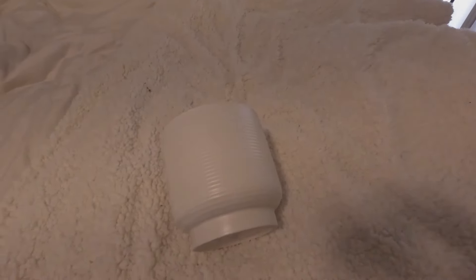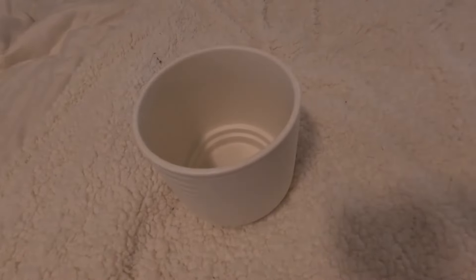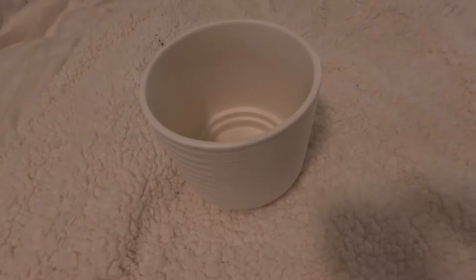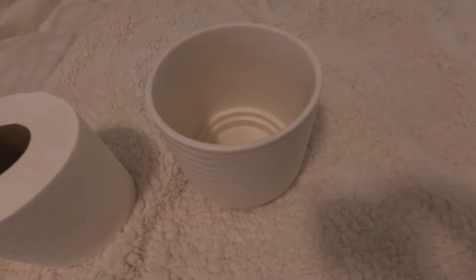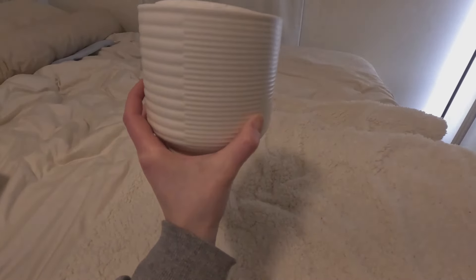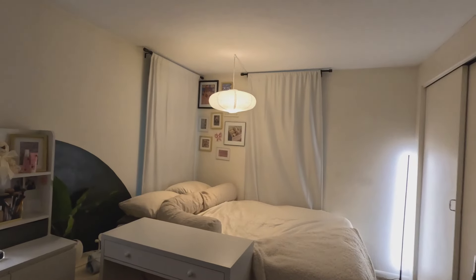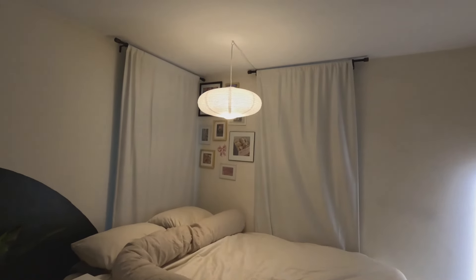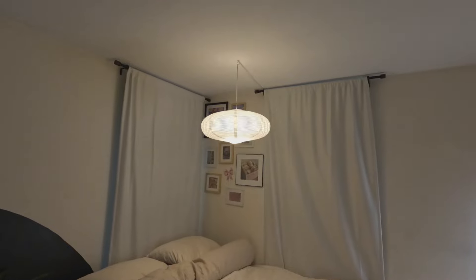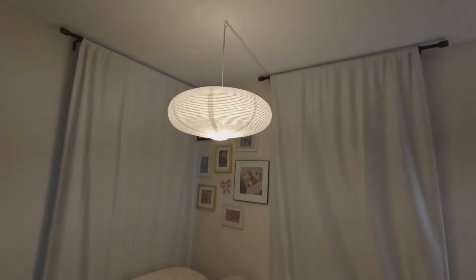I forgot to show you guys, I got one more thing at Target. I got this little pot for $5, and it's actually — I don't ever buy Kleenex, I always use toilet paper, which is probably weird, but I don't want a toilet paper roll just hanging around, so this will kind of make it look not so crazy. I also forgot to film this, but I put up this light — it's like a paper lantern and I just put a smart bulb in it.